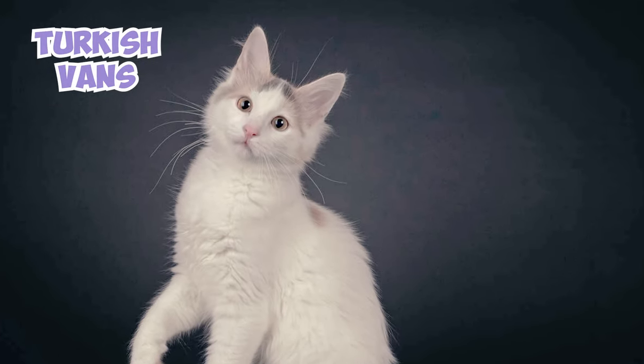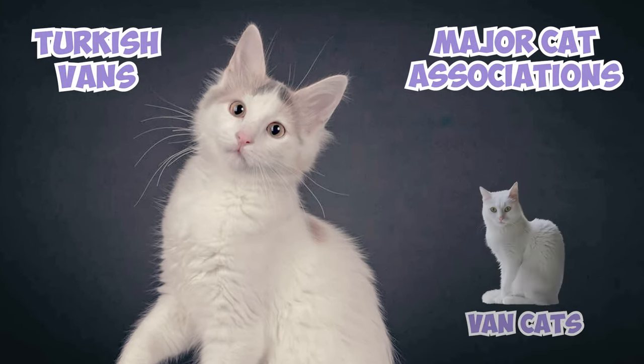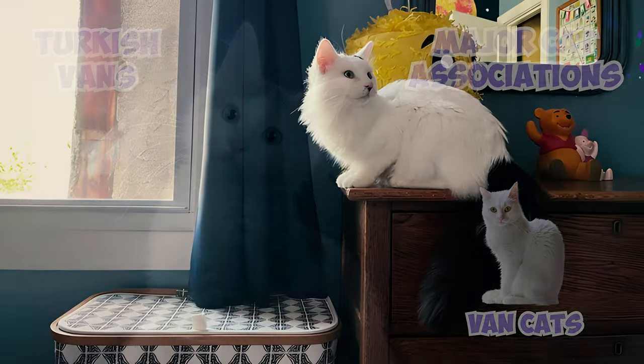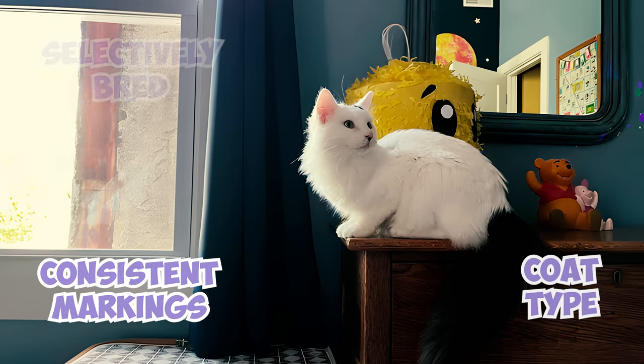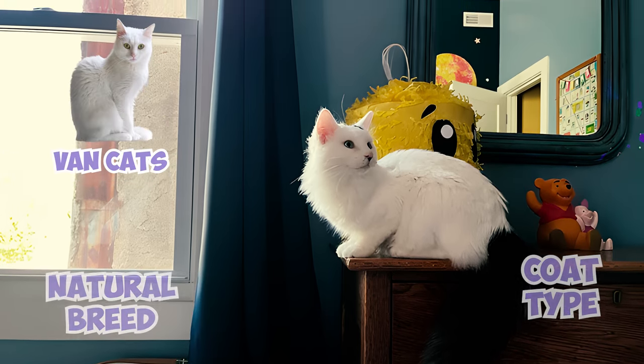Turkish Vans are officially recognized by major cat associations, while Van Cats are not. Turkish Vans are a selectively bred breed with specific traits like consistent markings and coat type, whereas Van Cats are considered a natural breed.